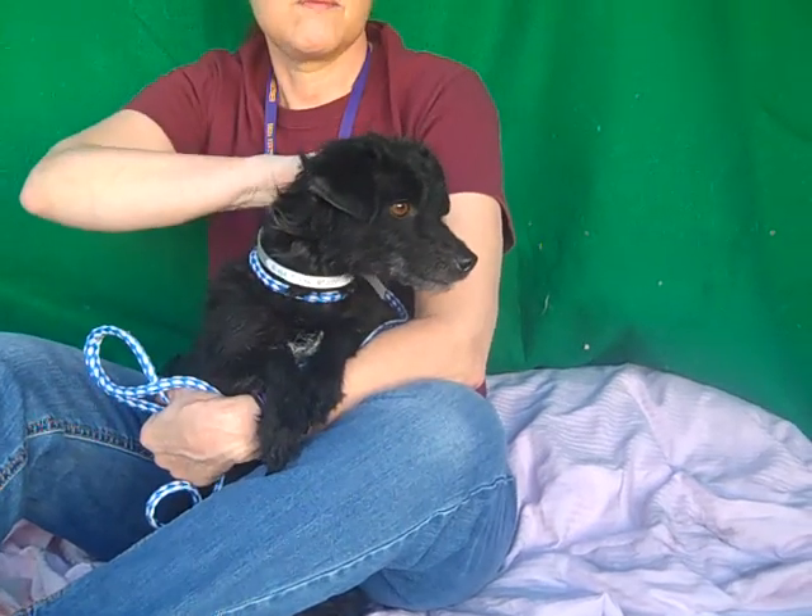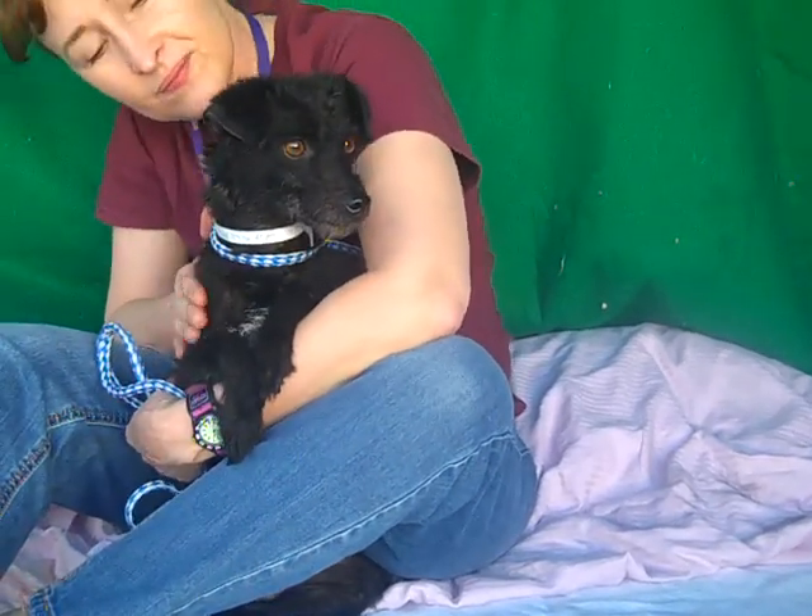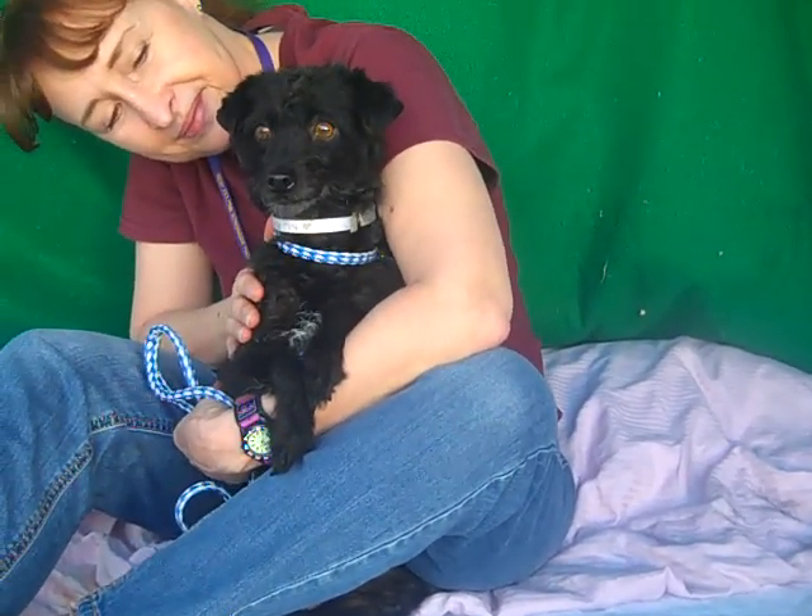She's shown signs of being housebroken. She's been good with other dogs. She's great on leash. We think out of the shelter she's going to have a good, fun, medium energy.